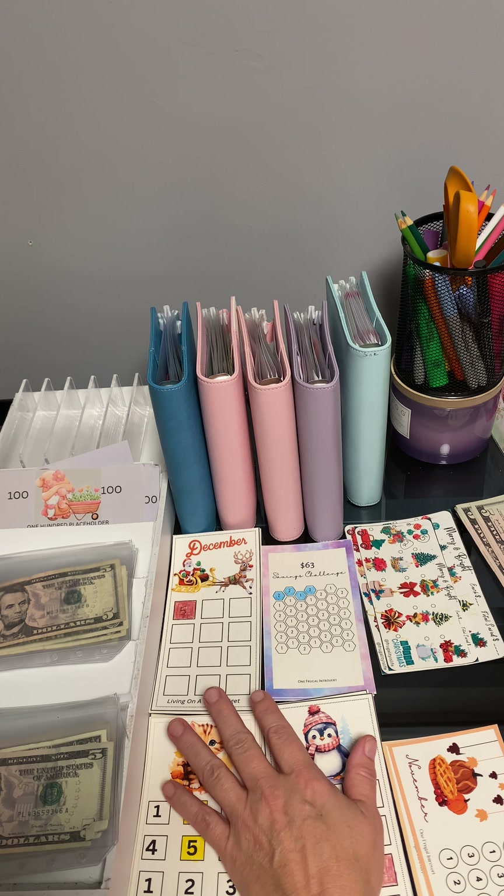There's 5, 10, 15, 20, 25, 30, 35, 40, 45, and 50. So I'll swap those out so I won't ever have to keep going and getting a whole bunch of ones.